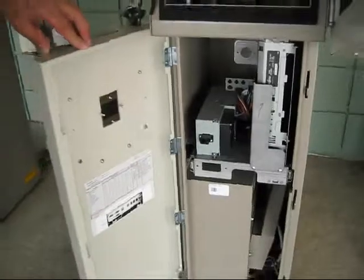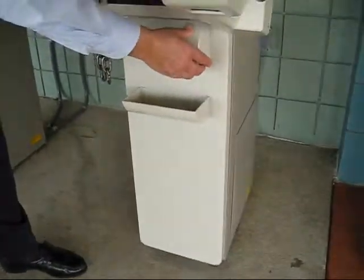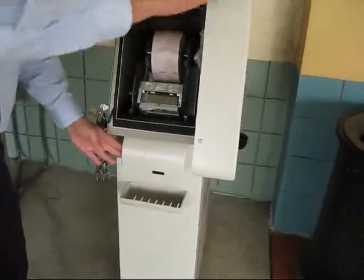It has a small footprint, and that concludes the demonstration of the USURF 150.